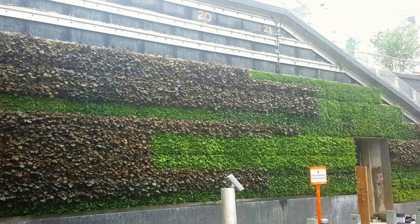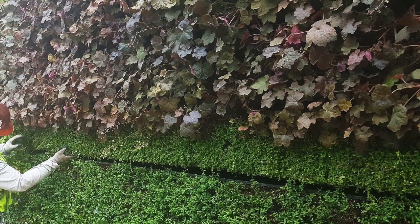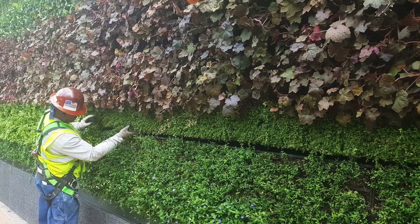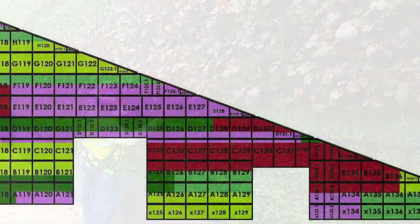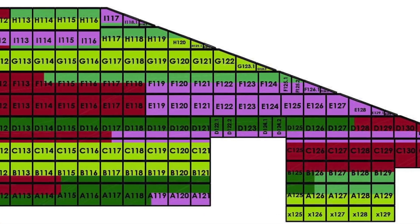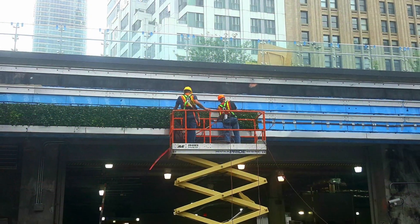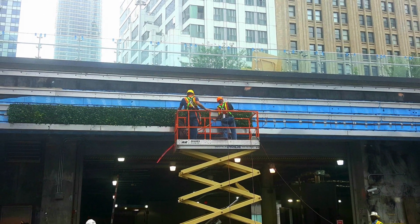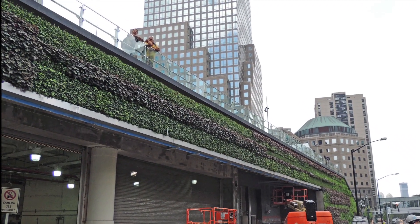Home to over 20,000 evergreen ground covers and flowering perennials — including Baltic Ivy, Common Periwinkle, Coral Bells, Japanese Spurge, and Winter Creeper — that provide year-round visual interest of color and texture, the plantings were designed in a staggered horizontal grid to complement the 9/11 Memorial. The broad bands of colors also help soften the scale and facade of the building along Liberty Street, and an extensive 18-zone drip irrigation provides water for the living wall.